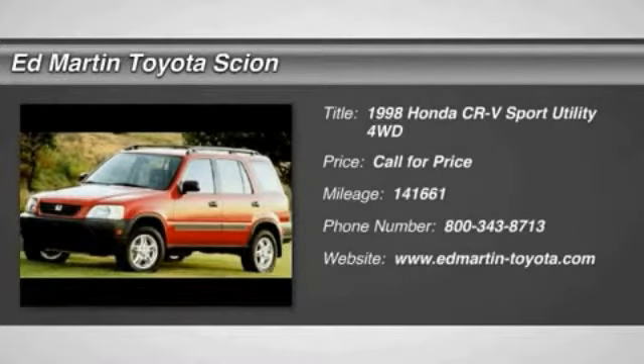The 1998 CR-V is a top recommended vehicle because of its car-like driving manners, good value, cool technology, and comfy interior. This vehicle has less than 145,000 miles.